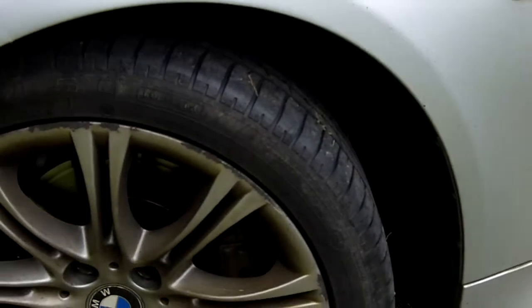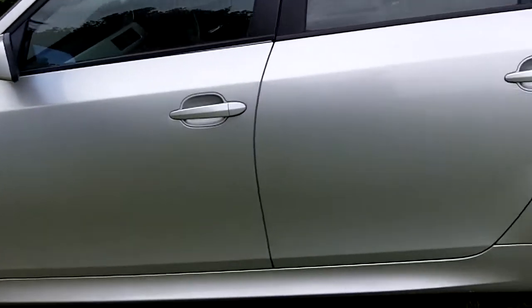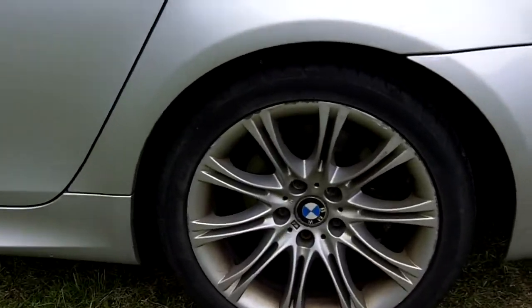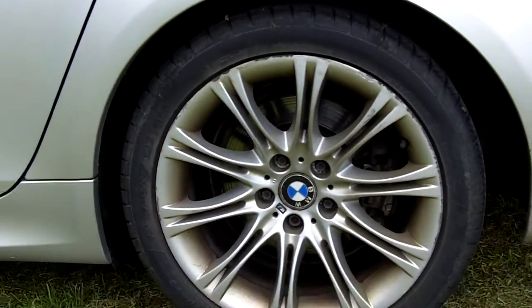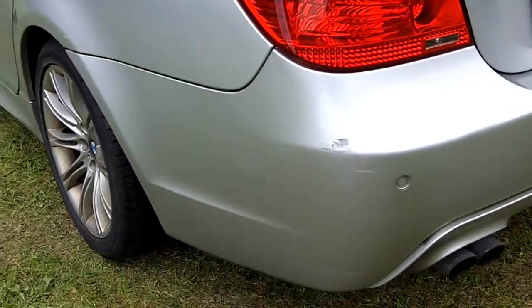Slight damage to the alloy wheel, very very little. Same on the back alloy wheel. Scuff on the rear bumper.